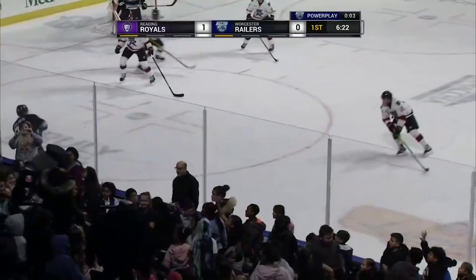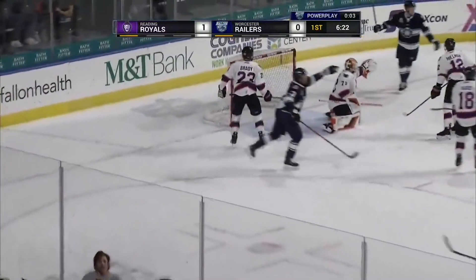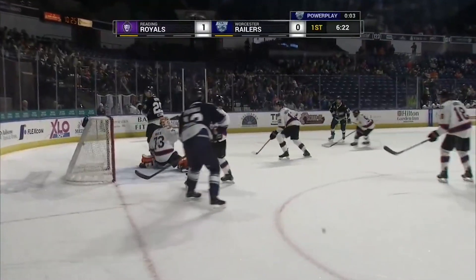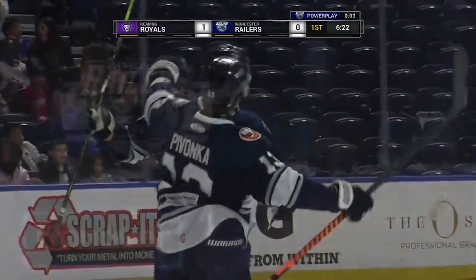We have the motion of the refs — goaltender interference. We'll get a look here on our Flow Sports stream, as there was some contact in front, in which Nolan Meyer immediately pointed to the linesman to his left. Getting a little too close for comfort was Riley Peercy, it appears.